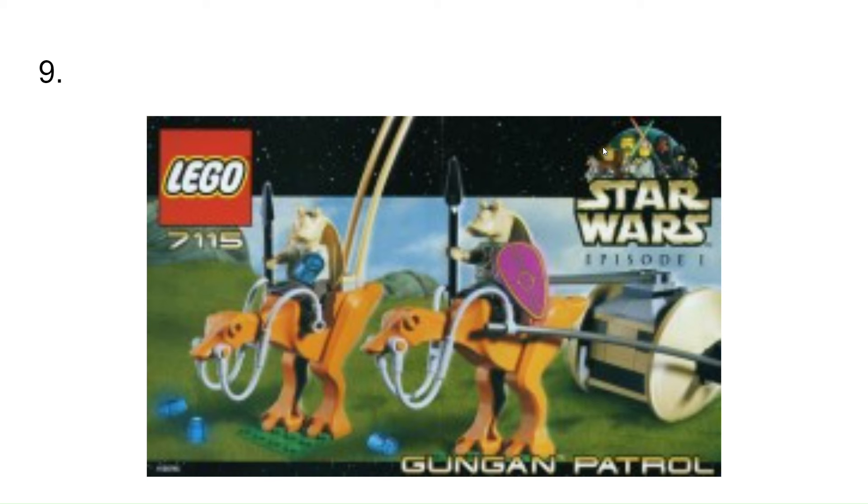At number 9, I have the Gungan Patrol set. This is a pretty cool — well, kind of cool set. But I just like it because it has some unique molds that you don't see anymore. It's just a pretty cool set for when it came out.